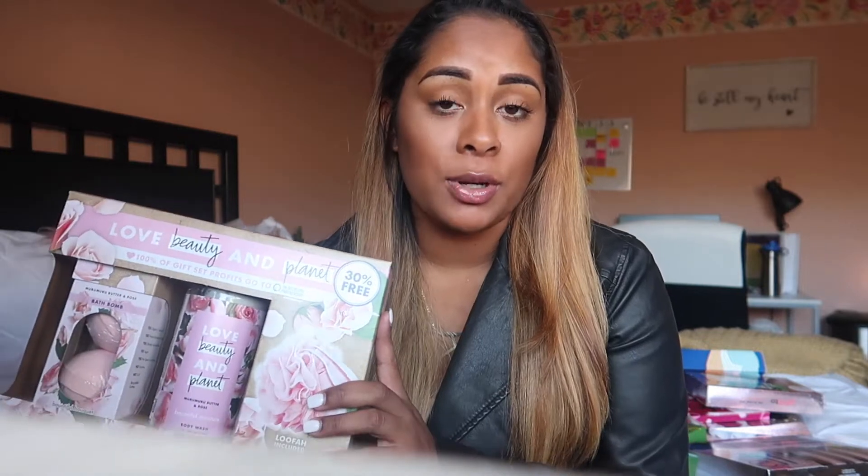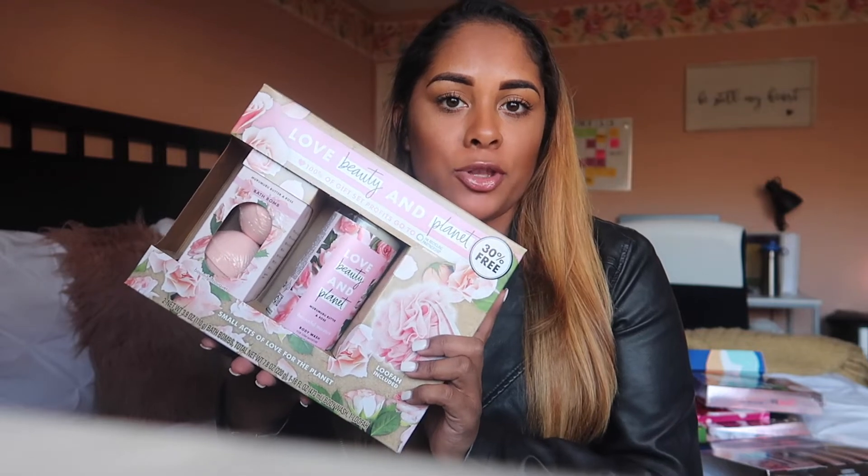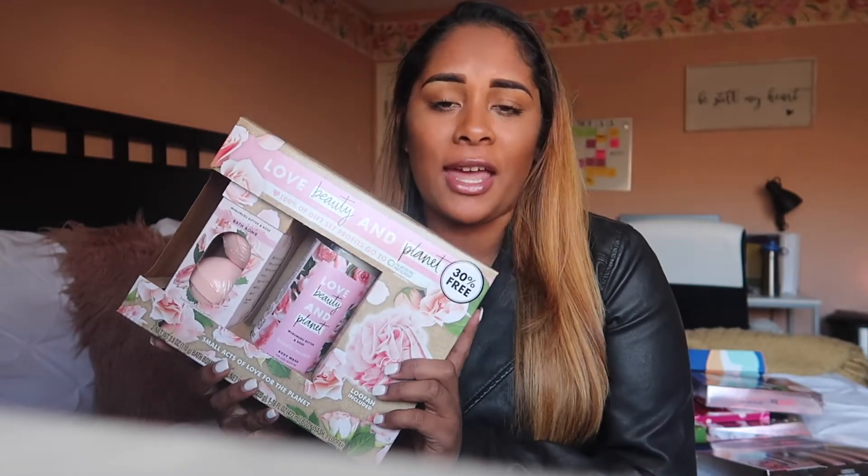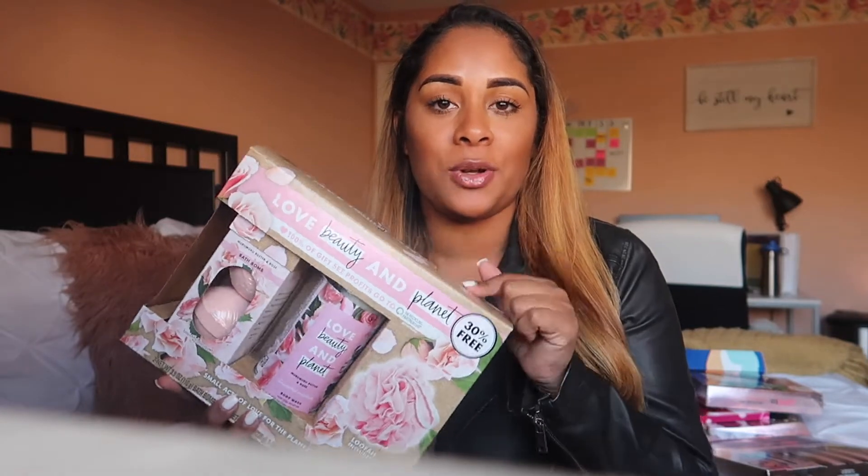I think it was $14.99, maybe $20, but it wasn't more than $20. I don't have my receipt so I can't check, but somewhere between $14.99 and $20 — I think it is perfect.